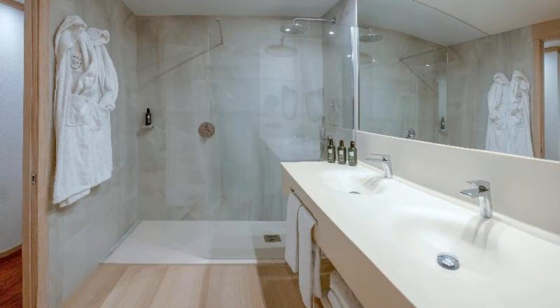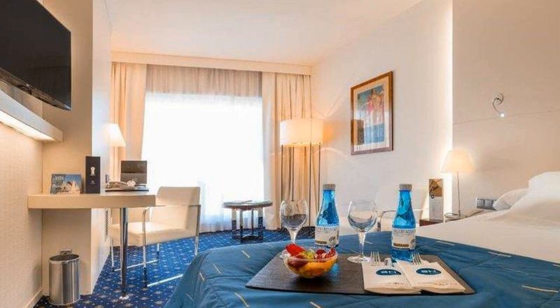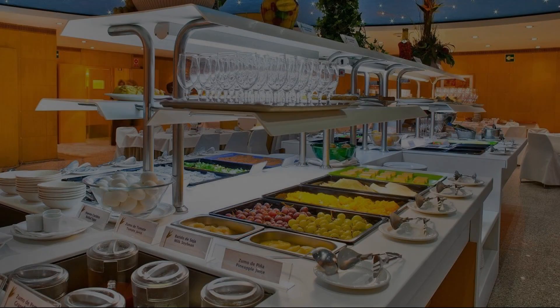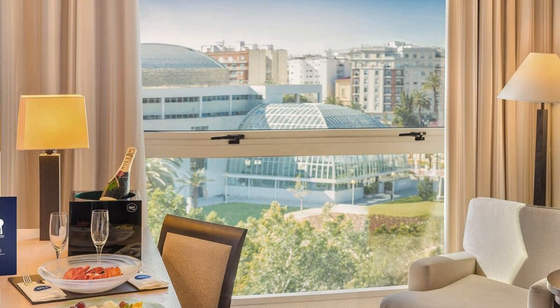If you have stayed in this hotel, please share your experience in the comment box. For booking or to get more details about this hotel, please check the description. If you have any problem booking a room, you can drop a comment and we will help you.